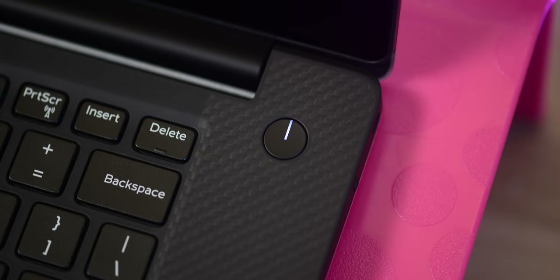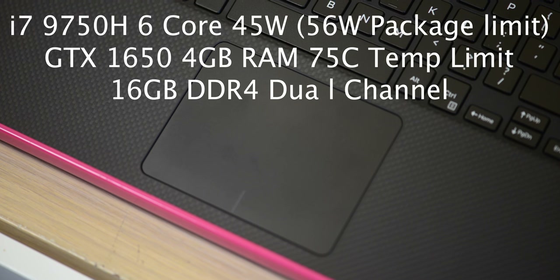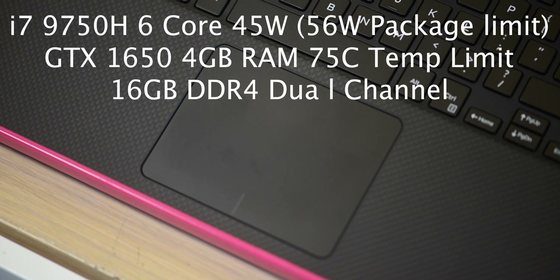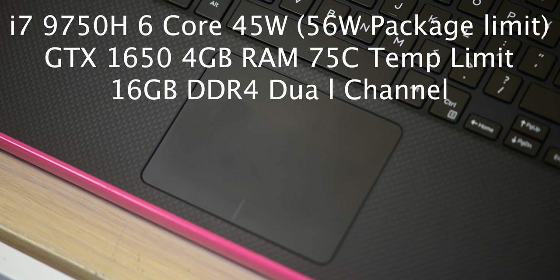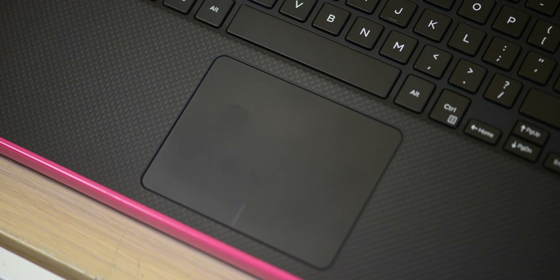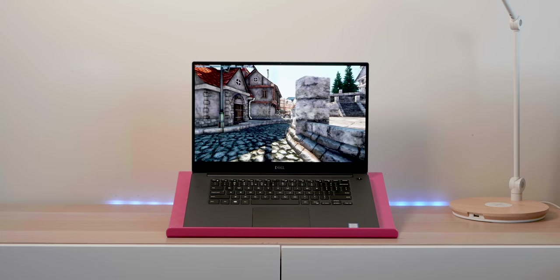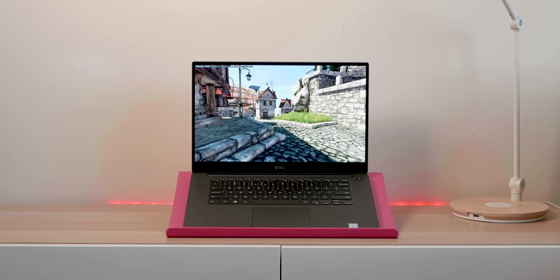If you don't know the specs, this model is the i7-9750H, 16GB RAM dual channel, GTX 1650 with 4GB of RAM. I do have an i9 coming in — Steve from Owner Disowned asked would it be worth getting the i9, and we'll soon see. Go check out his channel, especially if you want to see what the 1650 does, as he's reviewed a few 1650 laptops.